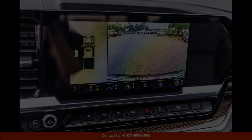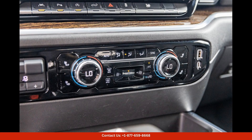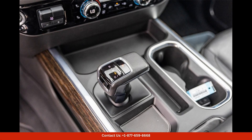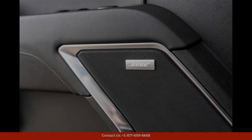Inside, the cabin of the Sierra 1500 Elevation is both comfortable and luxurious, with premium materials and thoughtful design details throughout. The spacious interior offers plenty of room for passengers and cargo, making it perfect for long road trips or hauling gear around town.